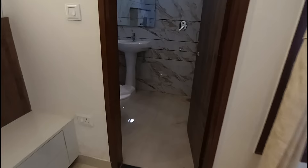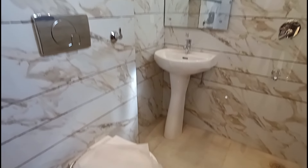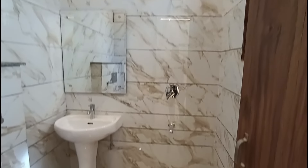There is an attached washroom here with all branded sanitary ware. You can see the tile work here — there is a very spacious washroom.